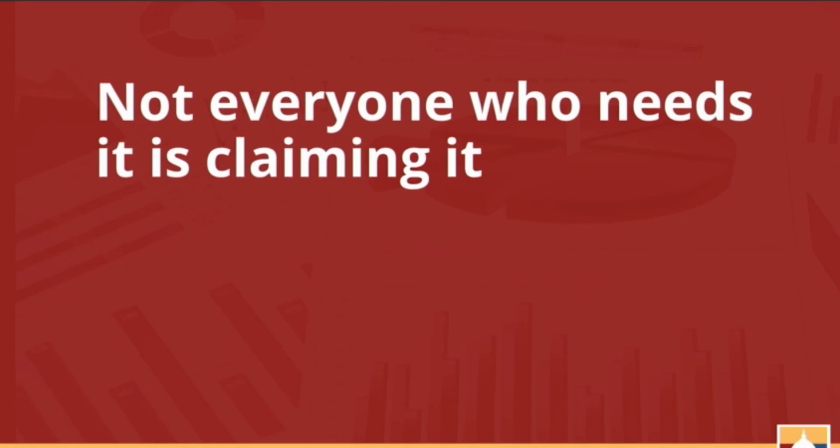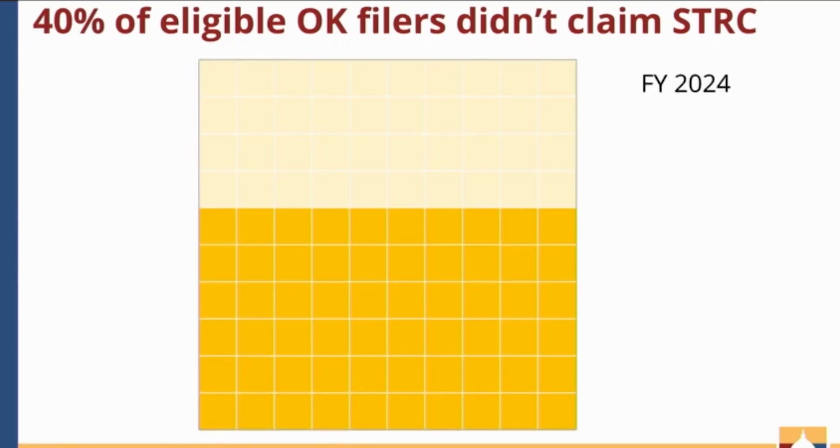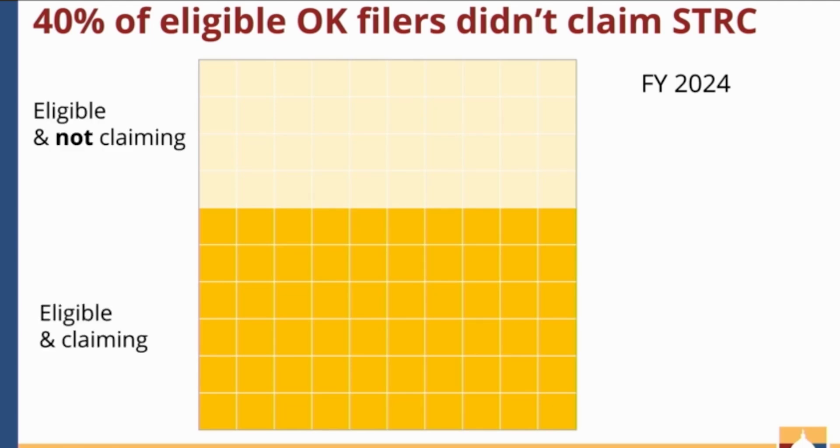Even still, not everybody who needs and qualifies for the sales tax relief credit is claiming it. Based on ITEP's modeling using publicly available data on Oklahoma citizens' income, they estimate that in fiscal year 2024 about 60% of sales tax relief credit eligible filers are actually claiming the credit. The remaining 40% are eligible and not claiming it — that's about 260,000 Oklahoma filers. And the number of Oklahomans not receiving the credit is higher than 260,000, because one filer could have up to five exemptions. This is a huge gap.